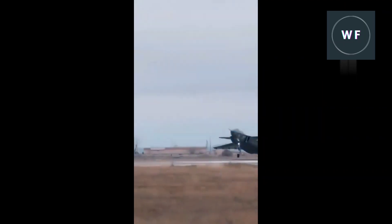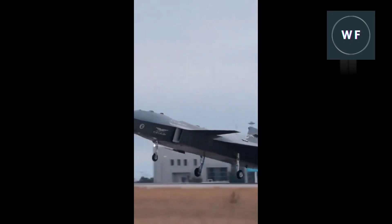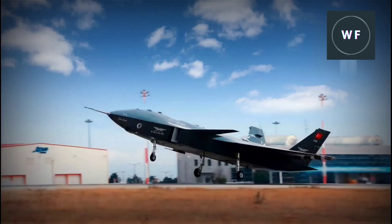The Kızılelma is a very different proposition, however — claimed to be supersonic at least in later versions, having a degree of reduced observable characteristics, and tailored for the kinds of air combat missions typically undertaken by manned fighter jets. It is powered by a single Ukrainian-designed Ivchenko-Progress turbofan engine.